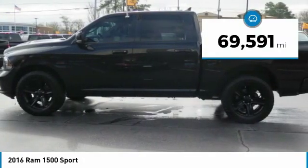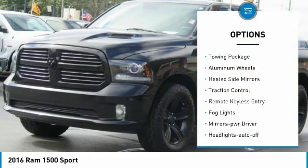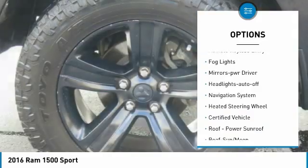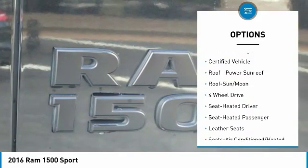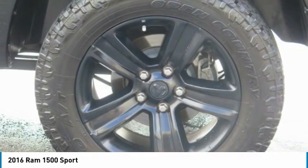This vehicle has less than 70,000 miles. Here are some of this vehicle's great options: towing package, aluminum wheels, heated side mirrors, traction control, remote keyless entry, fog lights, mirror memory, headlights auto off, navigation system, and heated steering wheel.